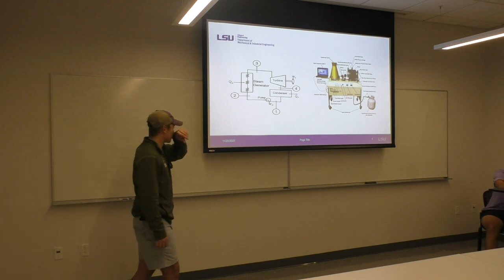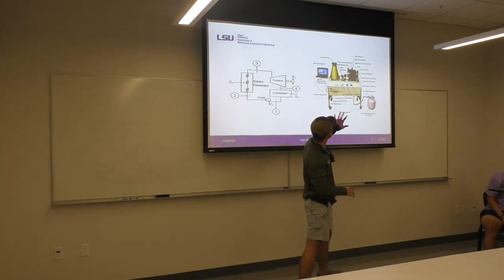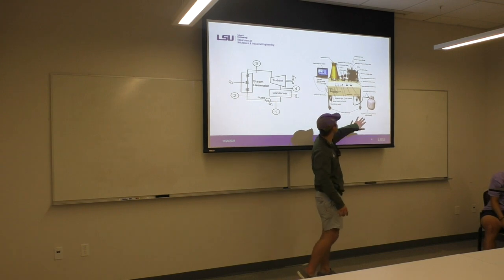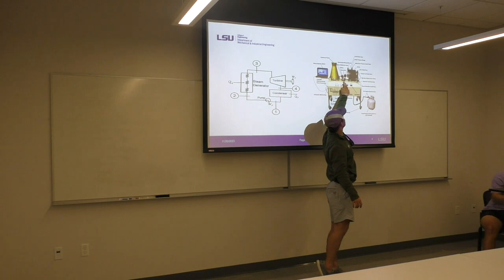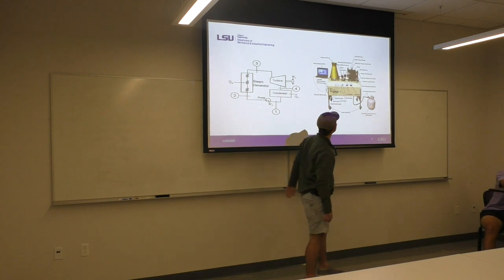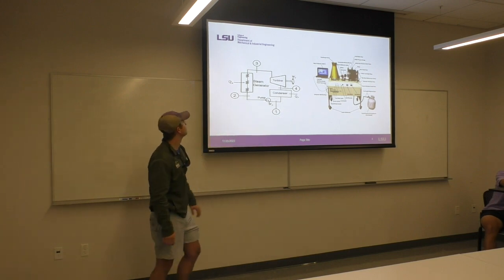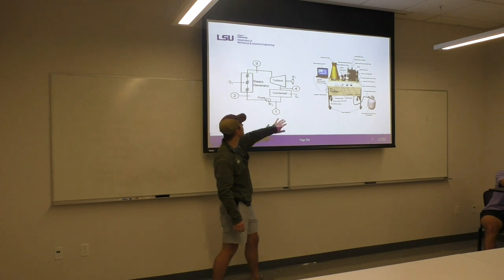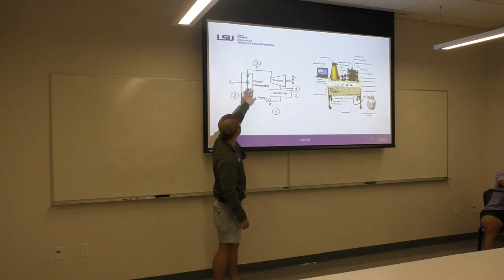Just a little background on the Rankine cycle itself. We've already seen it, but this is the setup that we ran. You had your propane as the fuel source, your boiler, your condenser, and your turbine generator. You also had your steam release valve and your DAG system. In the diagram, this is your turbine-connected generator, this is the tower, and your boiler.